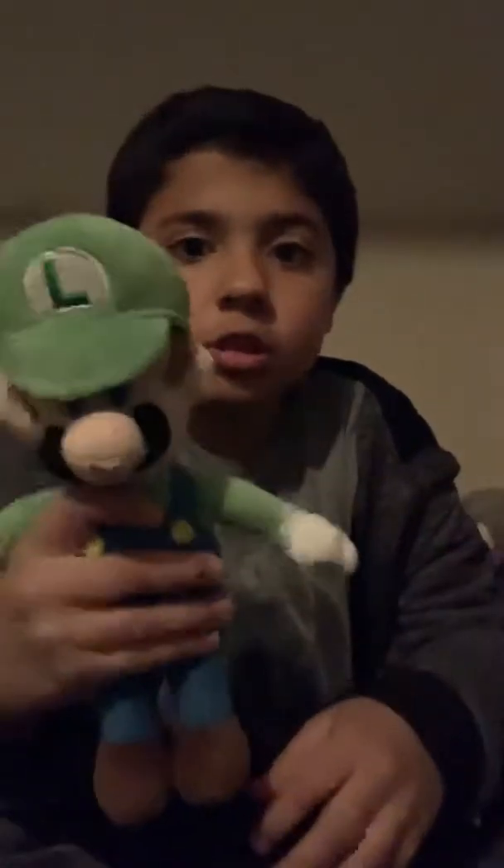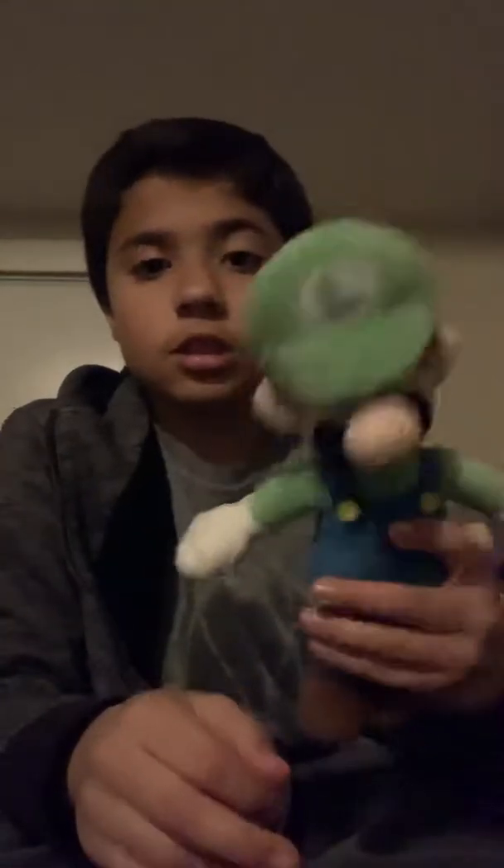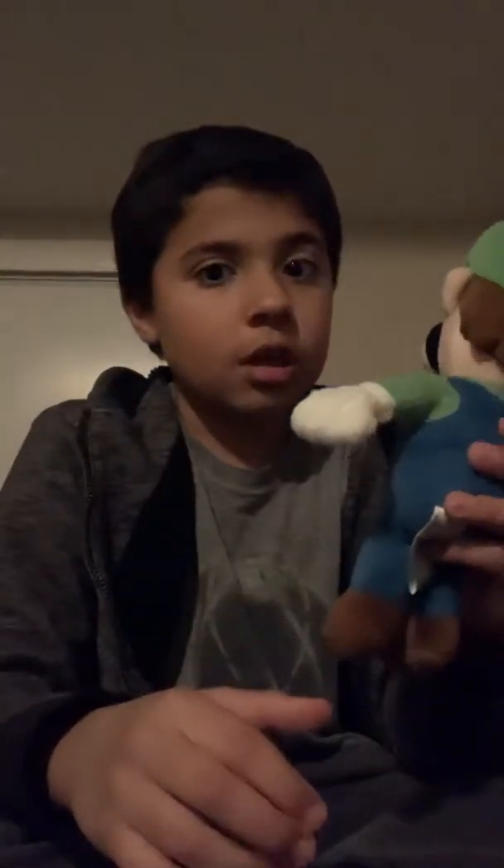Now we have this new Luigi. It's like that Mario over there — the one I first showed you at the beginning of the video. This Luigi — I honestly like it. I like the way he looks. Look at his mustache, it looks fantastic. I'll leave Luigi up there to fix some space.